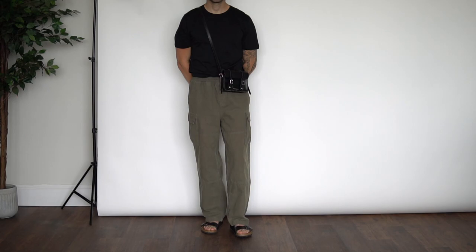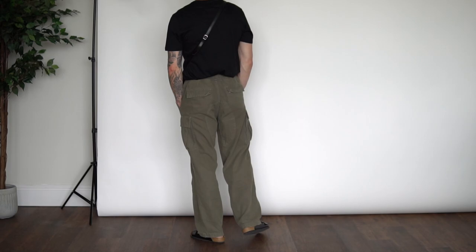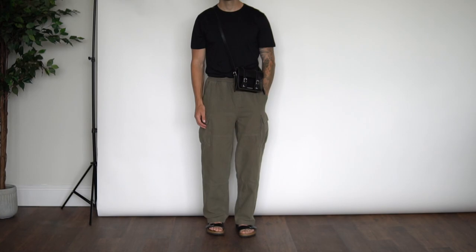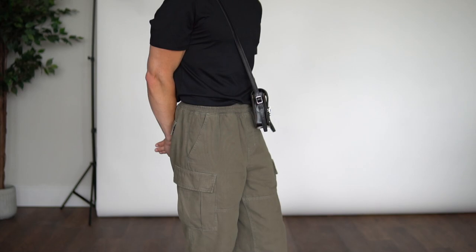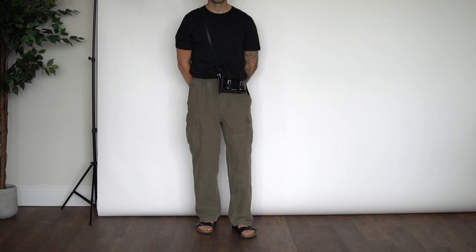Outfit number six — this might actually be my favorite out of the bunch, although it is super simple. On top we have my simple black slim-fitting COS t-shirt. Down from there we have my wide leg Joshua cargo pants from Weekday, and what I absolutely love about this look is pairing those cargos with the black leather Birkenstock sandals — I think this looks insane. To finish the outfit off we have my black leather Doc Martens crossbody satchel bag.